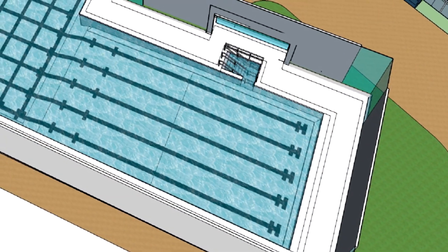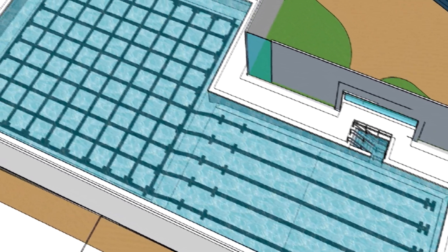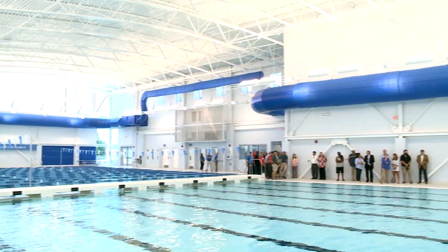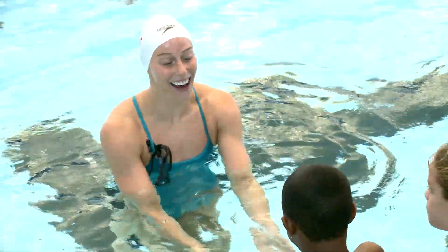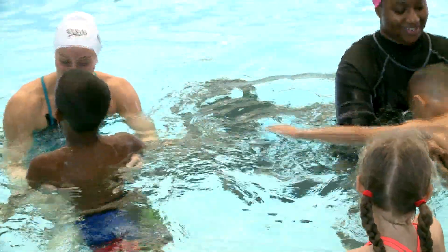Can you explain some of the special features of this pool? This is unique. What we designed will allow us 11 short course lanes and 8 short course lanes when we want them for the teams, but flexibility at the shallow end for the type of activity you just saw at our groundbreaking — which is teaching children to swim and helping save lives. We have shallow water entry here, which gives us great flexibility to offer those lessons.